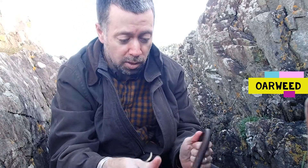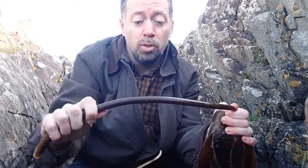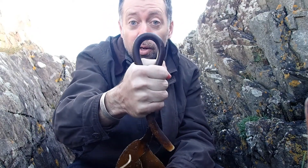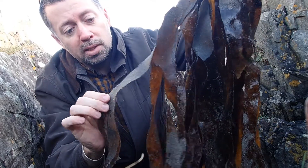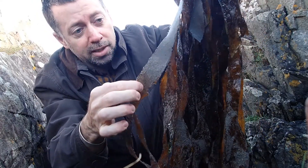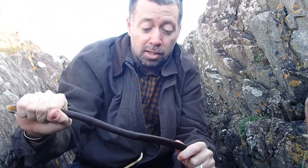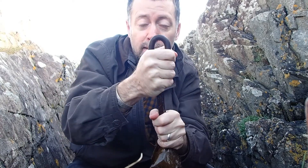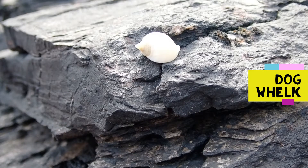Oreweed is one of the kelp species you'll find washed up around the Irish coast. It has a slightly flattened stipe that is smooth — clear of growths and seaweed and invertebrates. It's very flexible and you can bend the stipe of oreweed virtually in half without it breaking. The frond itself is long and finger-like, often covered in growths of things like sea mat. It has a holdfast to attach to the rock and a relatively short stipe. Smooth and flexible — that's oreweed.